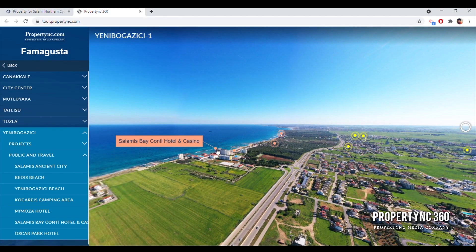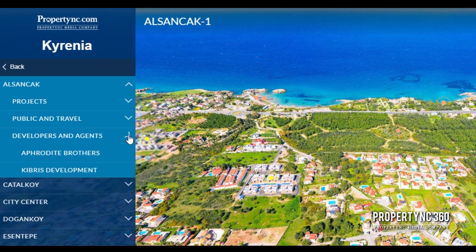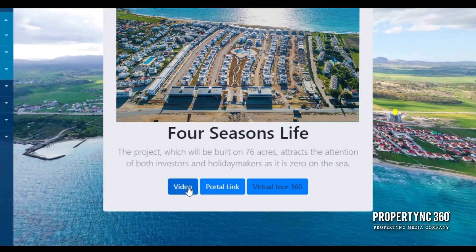is a user-friendly platform supported by 360 hotels, beaches, historical sites, and tourist attractions, providing comprehensive information.